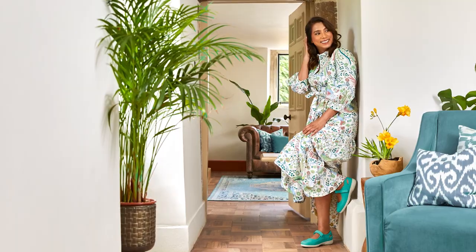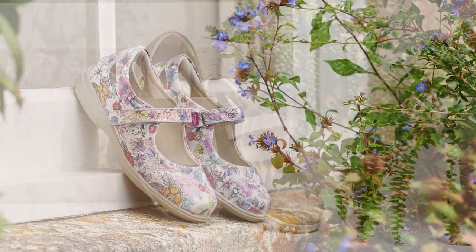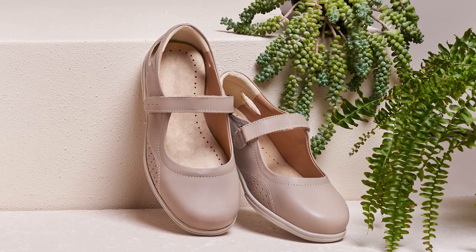We like to keep Paradise fresh by adding new colours seasonally so please look online or in our recent catalogue to see the full range. If you have any questions about Paradise or any of our other styles or would like to place an order please do not hesitate to contact us. Thank you for watching.